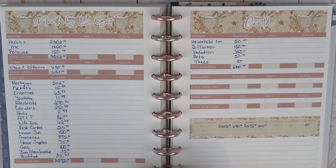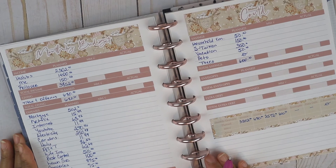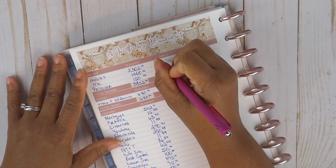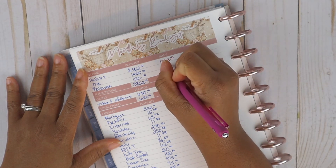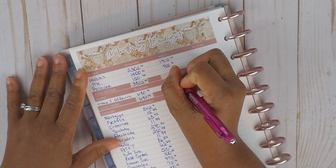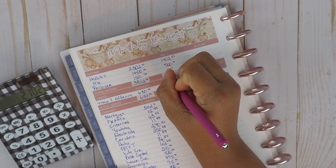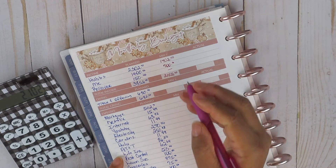For our mid-month check: for my husband we did plan $2,302 to be deposited into the joint household account, and at mid-month check we had a total of $1,402 deposited. For me at mid-month check we had $700. The rollover is in paycheck budget number two so we're not accounting for it at mid-month. So at $1,402 and $700, at mid-month we are at $2,102 total income.